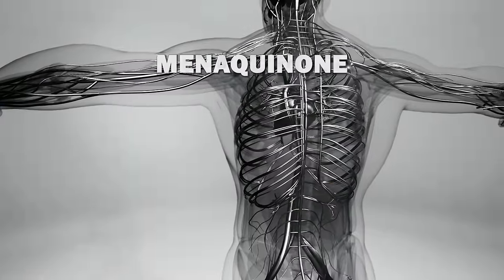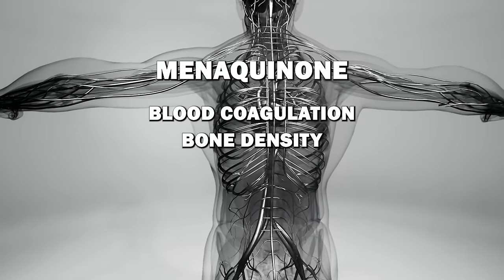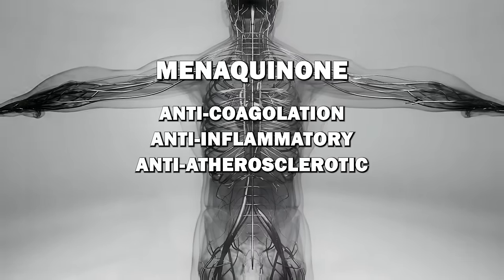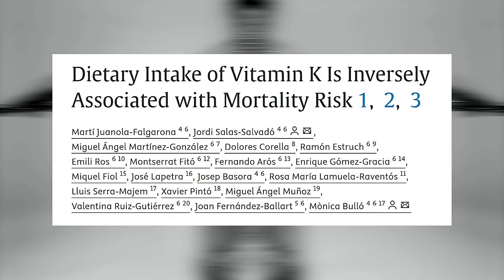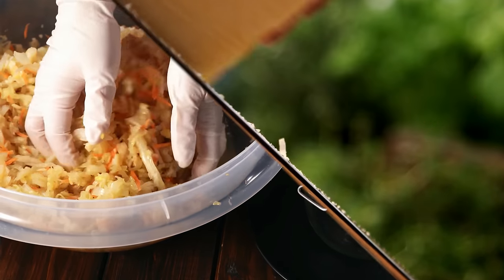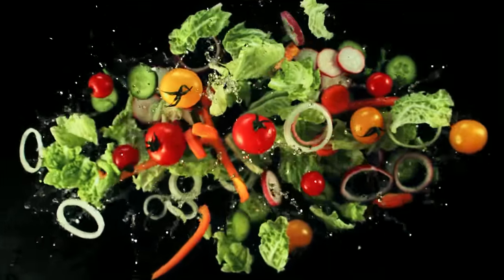Vitamin K2, also called menaquinone, is an essential vitamin needed for blood coagulation and bone density. Vitamin K2 has anti-coagulation, anti-inflammatory, and anti-atherosclerotic properties. High dietary K1 and K2 intake is associated with reduced coronary calcification and all-cause mortality. You get K2 primarily from fermented foods and cheeses, and in smaller amounts from liver. You get K1 from leafy green vegetables and other plant foods.